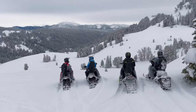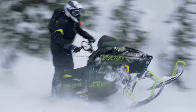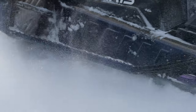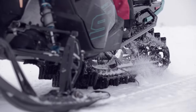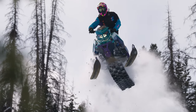Now more than ever, experience that freedom with the all-new 325 Series 9 track. Featuring three and a quarter-inch lugs and a lightweight three and a half-inch pitch, joined by an all-new reversible scratcher for optimum cooling with incredible durability. The 325 Series 9 is the most aggressive track on snow.